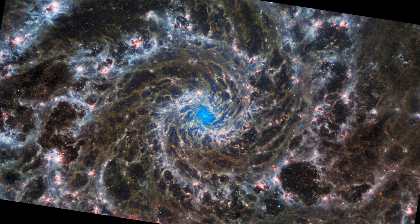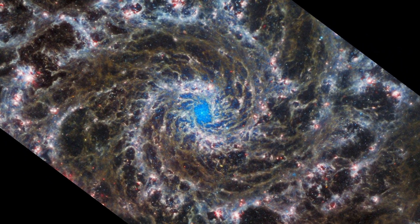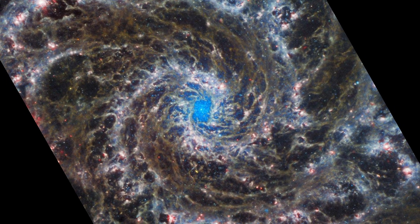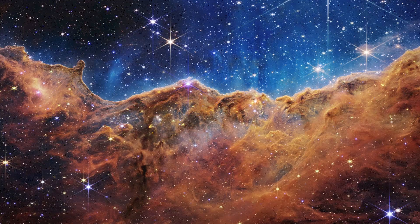The Phantom Galaxy: Like a celestial nautilus shell, the eerie Phantom Galaxy swirls through space about 32 million light-years from Earth. Scientists call it a grand design spiral due to how prominent and well-defined the galaxy's spiral arms are.